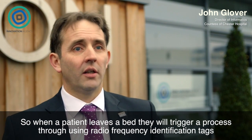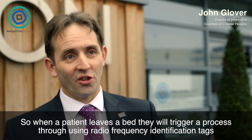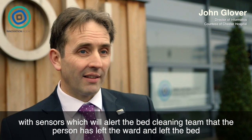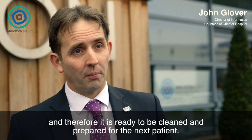When a patient leaves a bed, they will trigger a process through using radio frequency identification tags with sensors, which will alert the bed cleaning team that that person has left the ward, has left the bed, and therefore it is ready to be cleaned and prepared for the next patient.